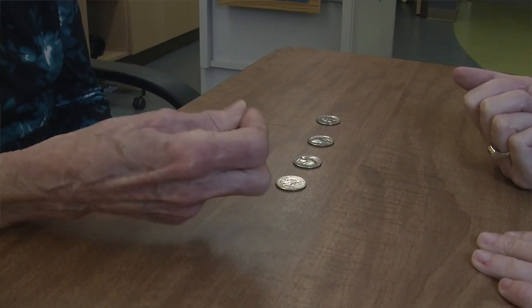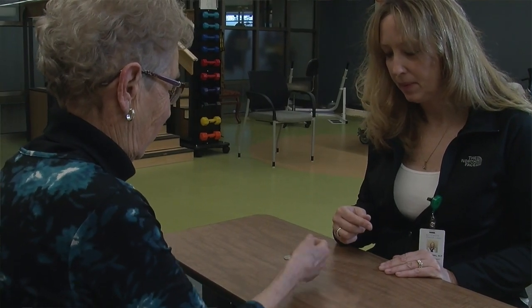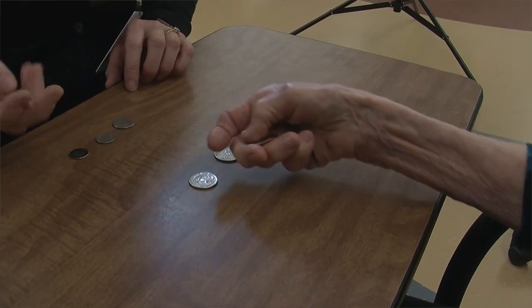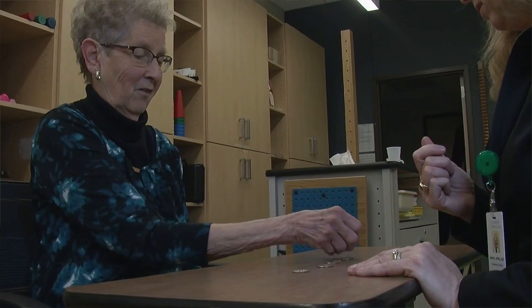Therapy works on different fine motor exercises that may seem remedial, but it enhances their abilities to get them back to their prior level. My favorite exercise that a patient can carry through at home is picking up money — starting with a quarter, nickel, dime, or penny. Can they pick them up, manipulate them in their hand, and place them back on the table? You can measure it — how many quarters can you pick up, how many can you manipulate in your hand, and then place back on the table? It's a measurable and functional task that they can carry through at home.